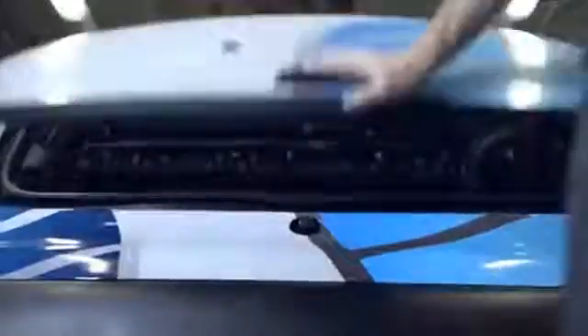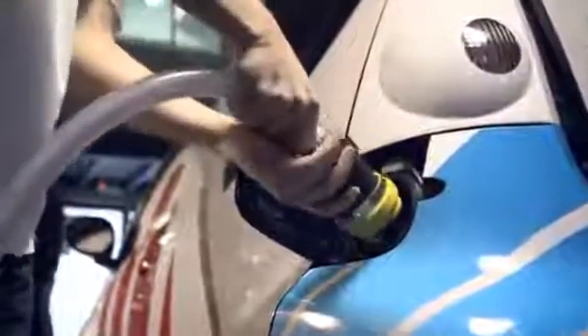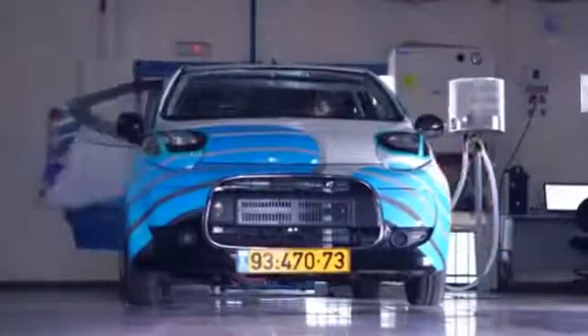In just a few moments, three Finergy team members will demonstrate the technology by driving an electric car powered by Finergy's aluminum air battery. This battery creates energy by combining aluminum, ambient air and water.